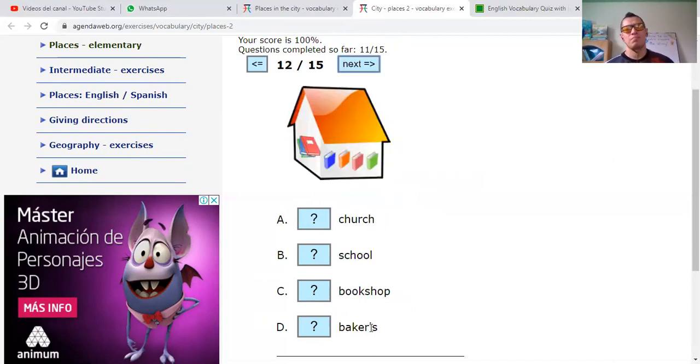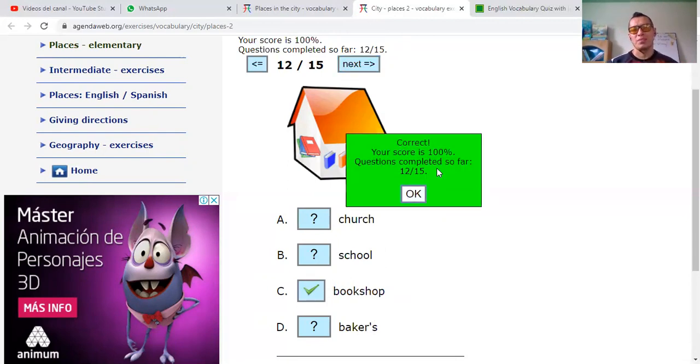This one. Bakers — panadería — no. Bookshop — tienda de libros — can be. School. At the school you can also find books, but I'll say that this is a bookshop.